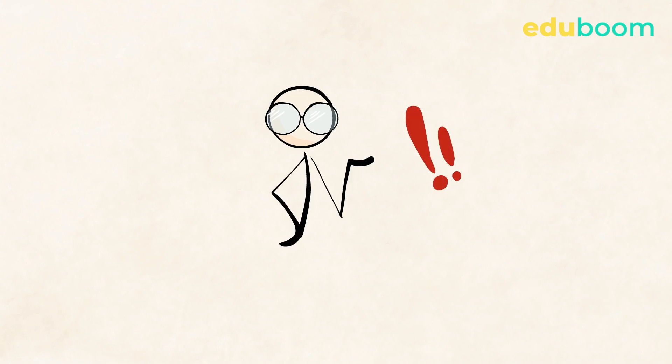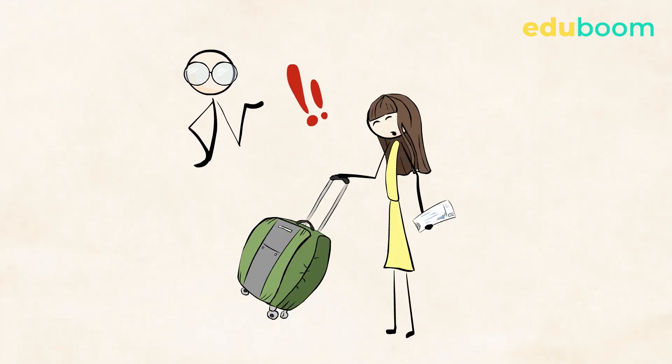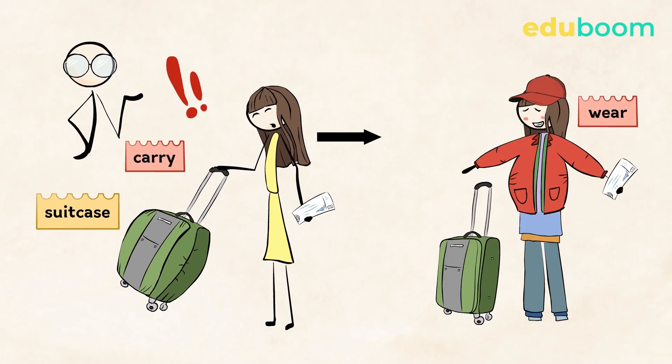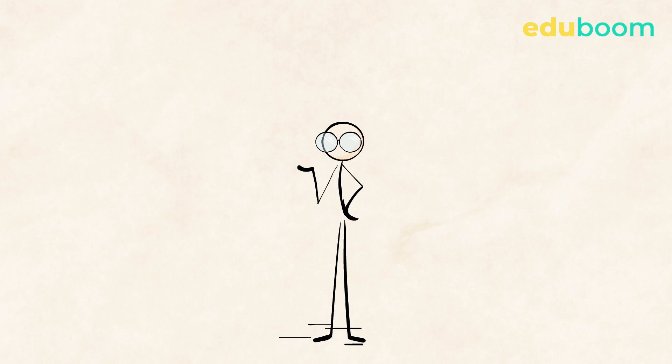Here is a short story — pay attention to the verbs 'carry' and 'wear.' My friend was traveling by plane, but she was carrying too many things in her suitcase. It was too heavy — there's a limit, after all. So she decided to wear all her clothes at the same time to pass security!